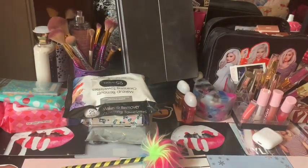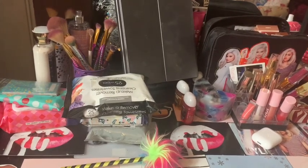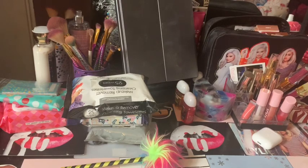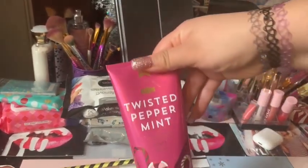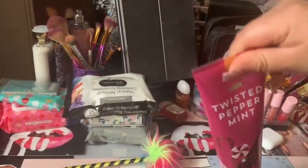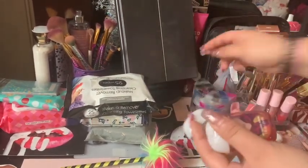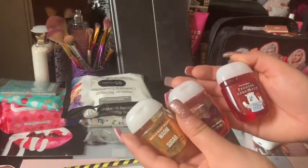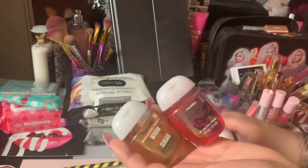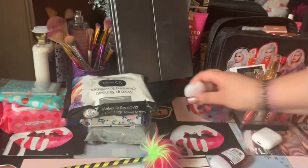Down here is just my cards — I have so many cards. That's not even all of them; I have some on my wall. Back here I have Twisted Peppermint Lotion — it smells amazing. And I have these hand sanitizers: frosted cranberry, Larve vanilla sugar, and a thousand wishes.